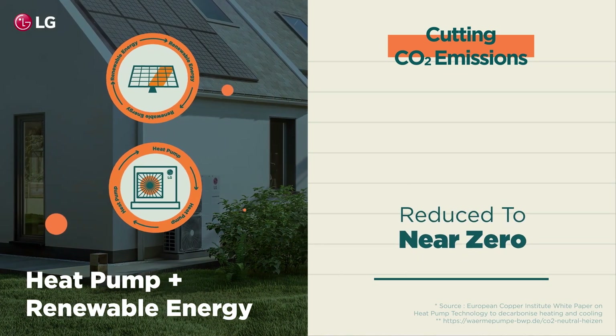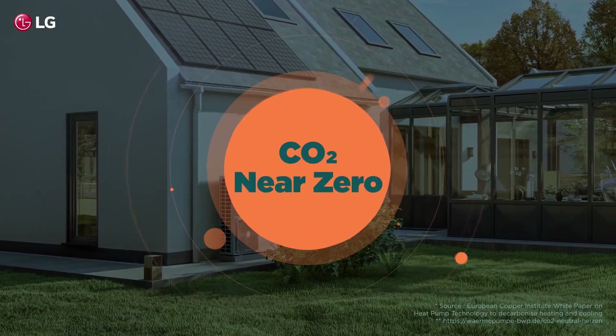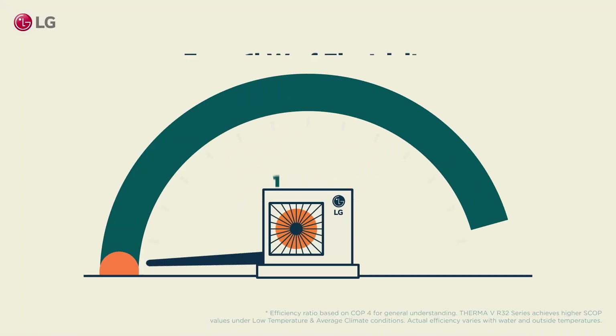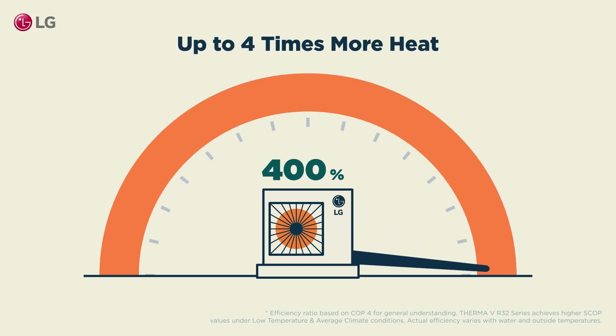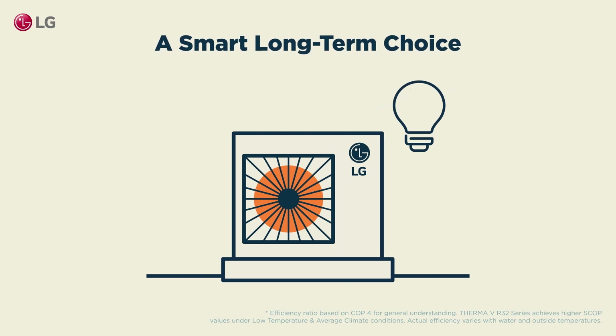When combined with renewable energy, emissions might be reduced to near zero. Heat pumps also generate up to four times more heat from one kilowatt of electricity, making them a smart long-term choice.